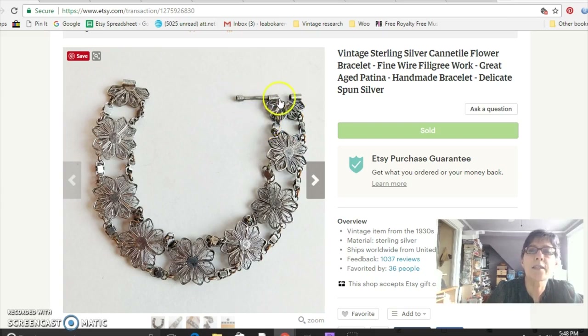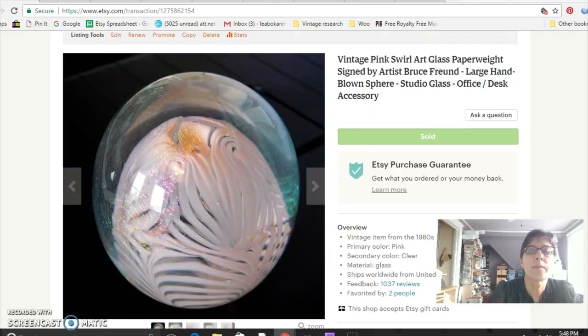This is a Cantal spun silver bracelet. You could tell by the clasp that it was pretty old — really cute with flowers on it. I misspelled 'Cantal' in the title, which isn't good because people can't find items if you don't spell them right, although I did have the correct spelling in the tags. I paid $3.50 for that and sold it for $34. This next paperweight is signed by Bruce Friend, a California glass artist. I paid $11 for it and sold it for $33.